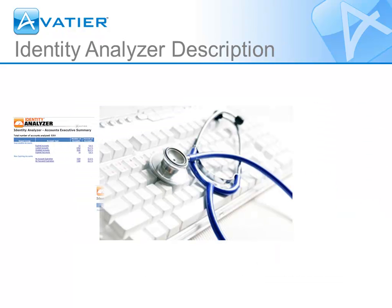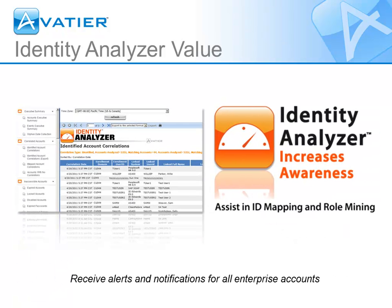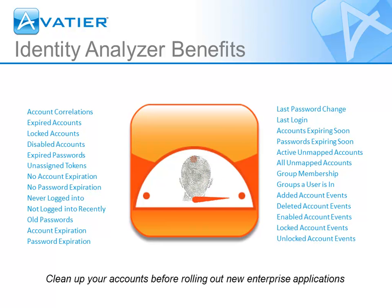Identity Analyzer lets you monitor unauthorized group membership changes, account creations, and account deletions across your enterprise. It lets you see everything that happens in your organization, because alerts and email reports notify you to clean up group membership and email lists. Through integrated cross-platform user account mapping, Identity Analyzer offers the quickest way to prepare for enterprise deployments and compliance audits.